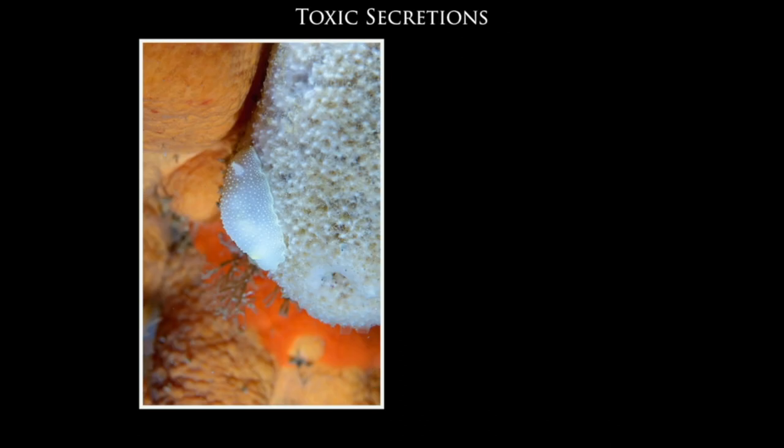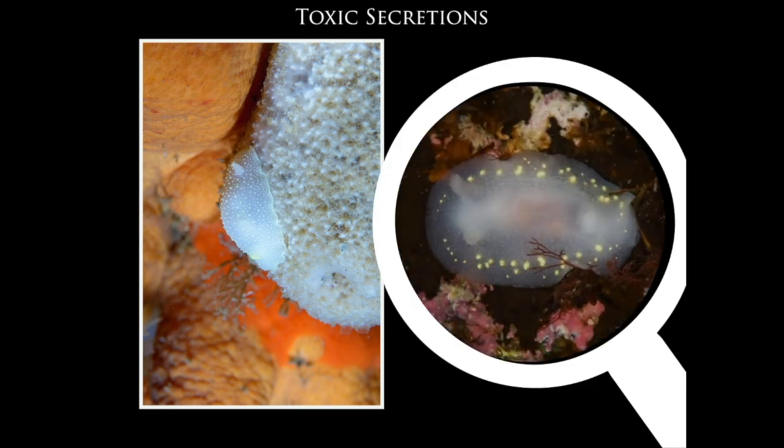Some nudibranchs are even poisonous to predators — they secrete toxic compounds ingested from the sponges, sea mats, or sea squirts on which they feed, storing the chemicals in their skin to make themselves unpalatable or poisonous. This little white nudibranch Cadlina levis feeds on the sponge Haliclona fragilis, and takes compounds from the sponge and stores them in the little yellow glands visible around the edge of its back.